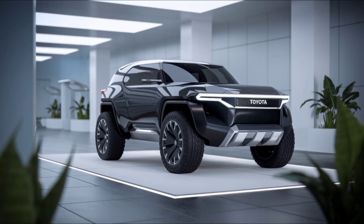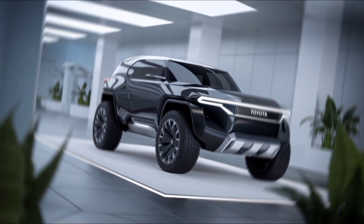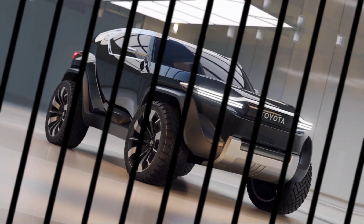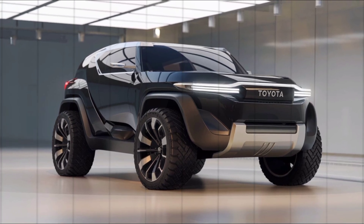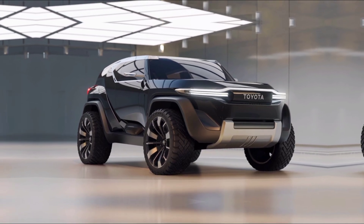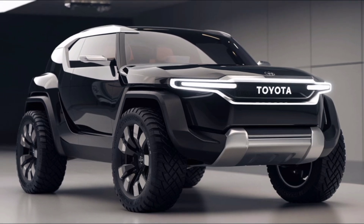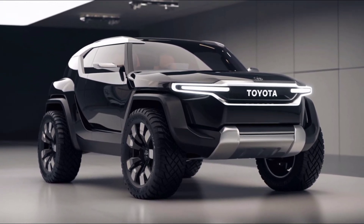Inside, the FJ Cruiser stays true to its adventurous spirit with a durable, easy-to-clean interior. The dashboard is simple but functional, featuring an 8-inch touchscreen infotainment system with Apple CarPlay, Android Auto, and a JBL audio system. There's plenty of headroom, and the rear seats fold down to provide extra cargo space for all your gear.